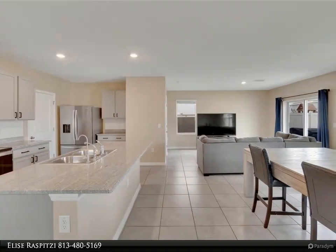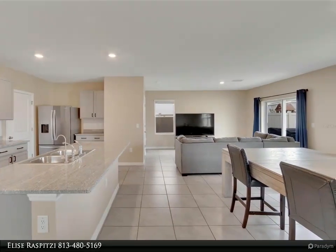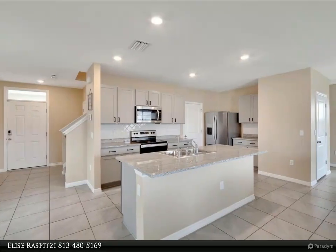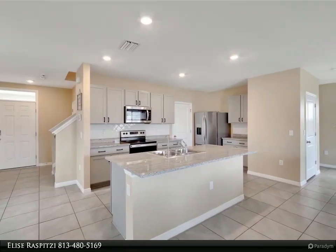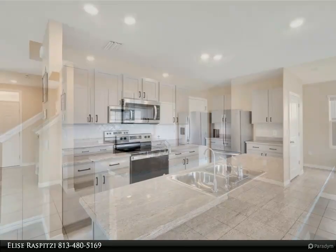You will love the light and bright, open floor plan this home offers, making entertaining a breeze. Upstairs, you will find 4 large bedrooms, 2 full baths, a laundry room for convenience, and a loft area which would make a perfect hangout spot or game room.